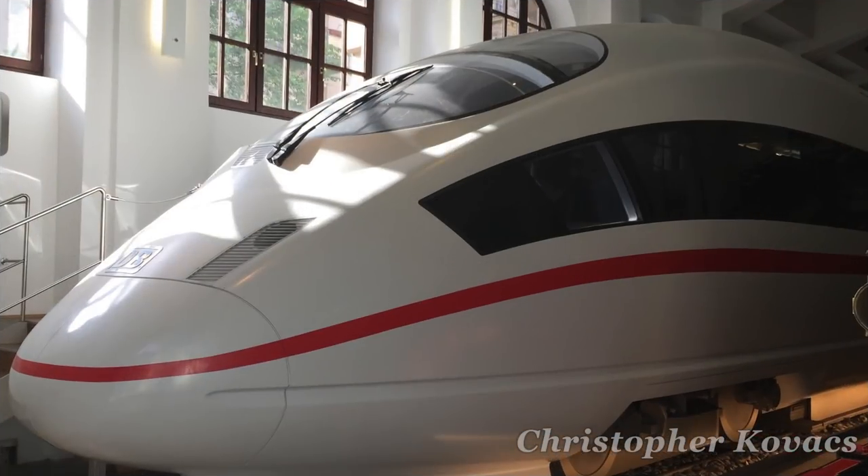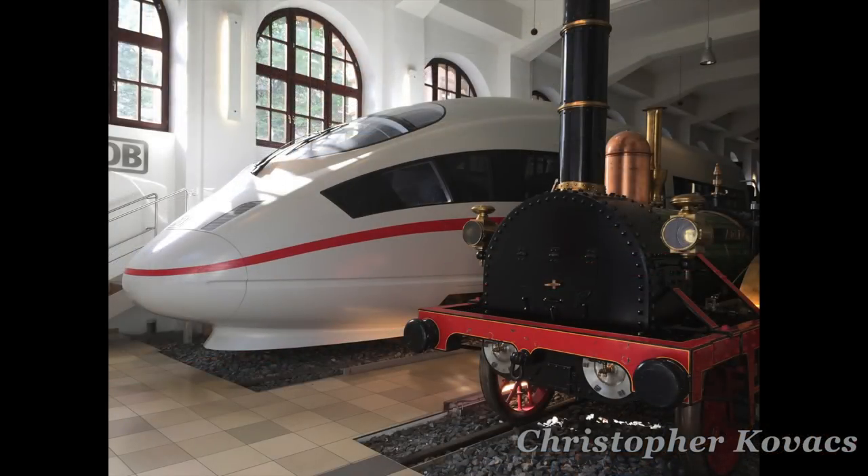Towards the back of the rolling stock hall is a beautiful promotional mock-up of ICE 3, the latest generation of Deutsche Bahn's high-speed passenger trains. And directly across from it is the non-operating replica of Adler, which was built in the 1950s.